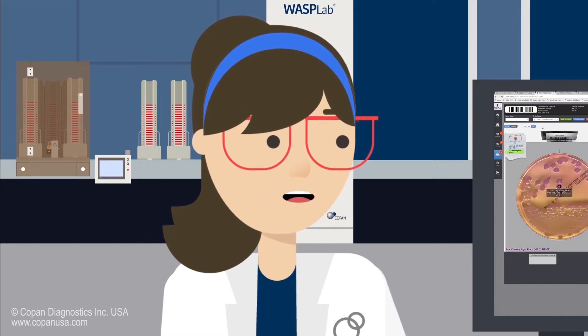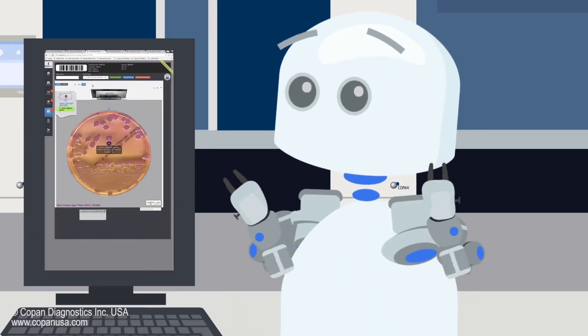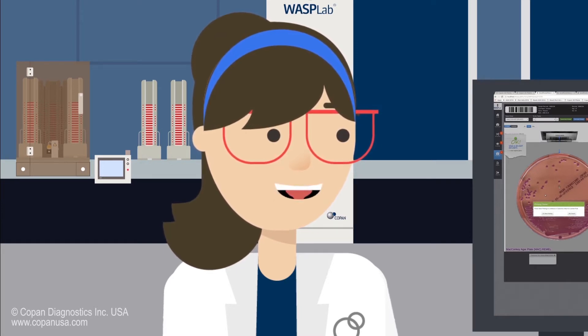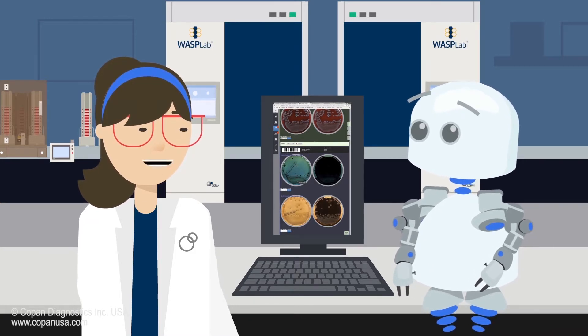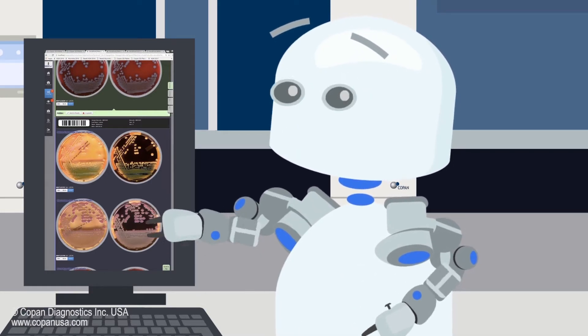With high workloads and fewer technologists, you run the risk of fatigue, which can lead to inaccuracies. The kind of inaccuracies that happen when humans do repetitive tasks — like sifting through vast amounts of data or sifting through hundreds of negative or normal culture plates to find the positive ones that are really important. Things that intelligent machines can be programmed to do.